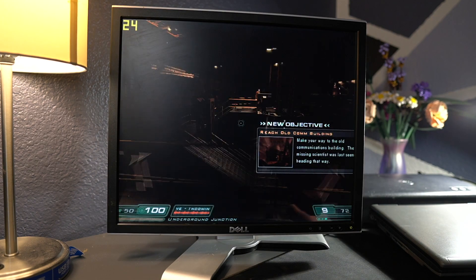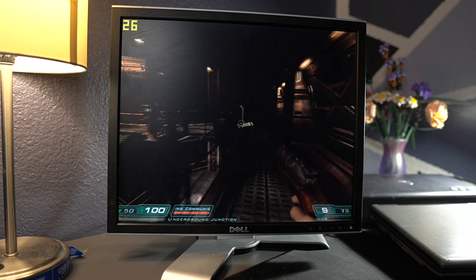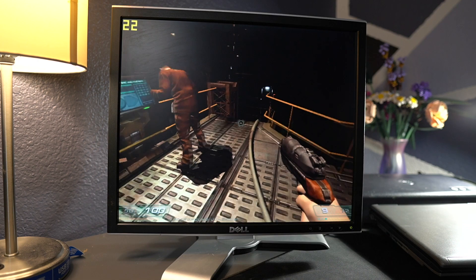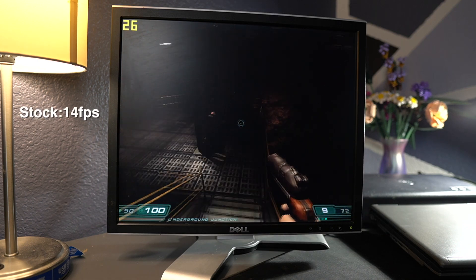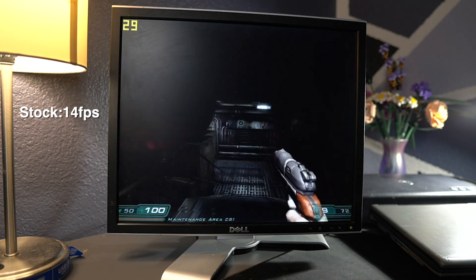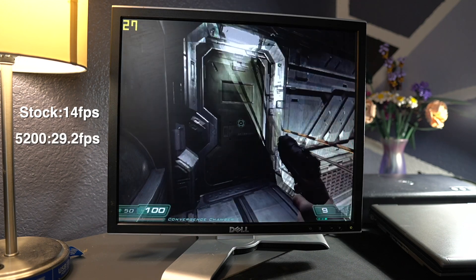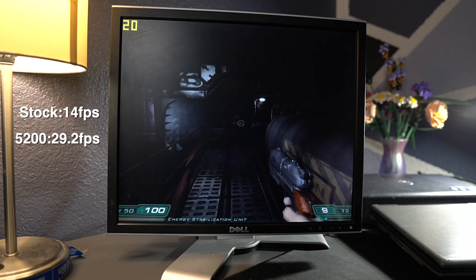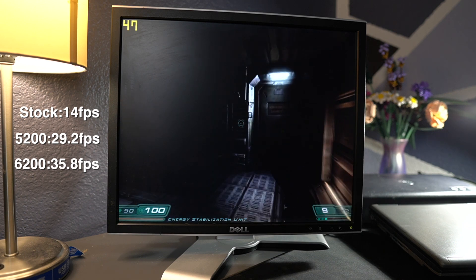Doom 3 was up next, and while it didn't perform as well as Half-Life 2, it was a really similar story in how performance scaled. I ran 640x480 with low settings. The integrated chugged along with an average of 14 FPS — about how I originally played it back in the day. The 5200 boosted frames up to 29.2, and the 6200 pushed us over that 30 FPS threshold with 35.8 average.